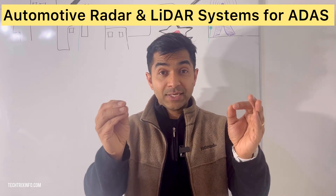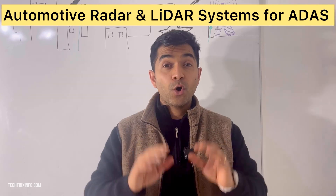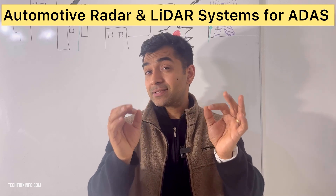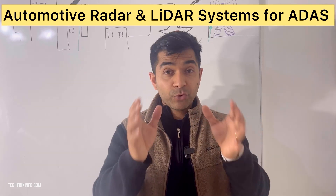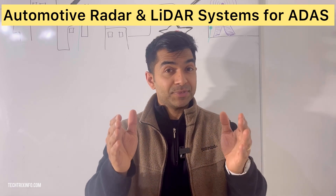So how do radar and lidar compare? Radar is good for detecting objects and measuring their speeds, while lidar excels at creating a detailed map of everything around your car. Together, they make the ADAS system smarter and safer.